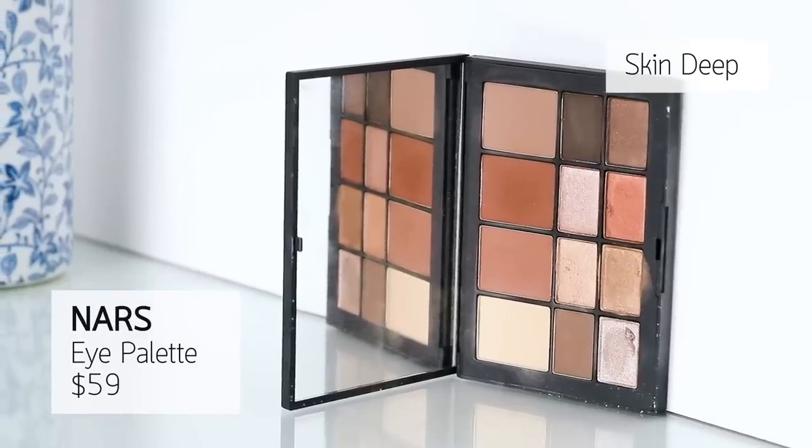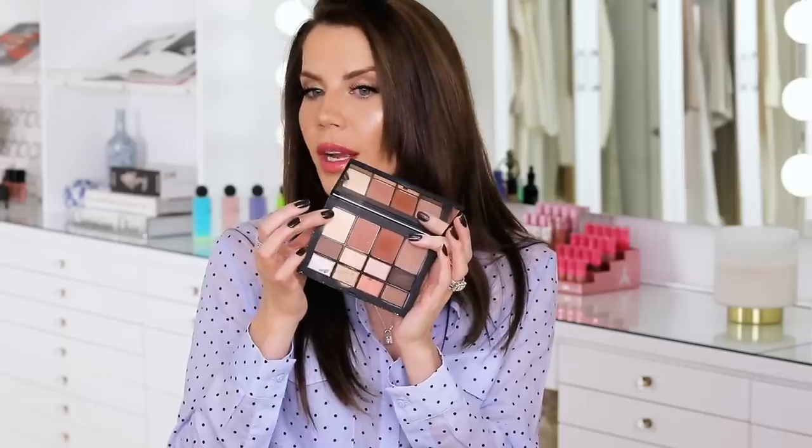I also want to shout out this palette from NARS that I've been reaching for a ton. I mentioned on Instagram stories that I was contouring with one shade today. I've used another shade under my eyes to brighten. It's a very versatile cool and warm-toned palette with lots of gorgeous colors that blend nicely. It's a newer one from NARS and I just can't get enough of it.